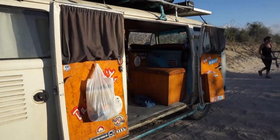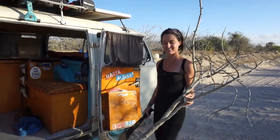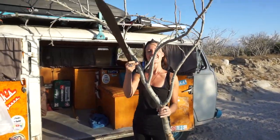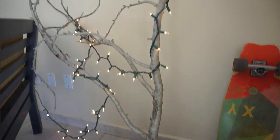Where did you get the Christmas tree from, Leah? I chopped it. Doesn't look like a Christmas tree. Baja style Christmas tree. Thank you so much to Holly, one of our patrons, for giving us these lights to put on our Christmas tree. Thanks Holly.